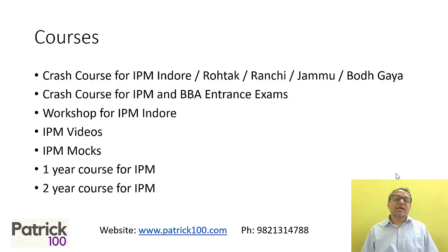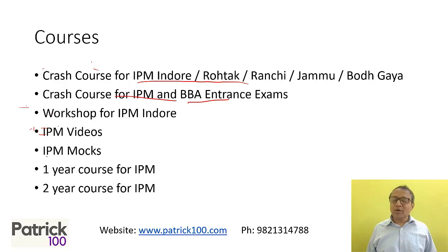Just a brief overview of the courses. We have a crash course for the IPM exam — IPM Indore, Rohtak, Ranchi, etc. We also have a course for the DBA entrance exam, IPM plus DBA. If you feel already prepared and just want a shortcut workshop to solve things faster, we have that too. We also have a shortcut workshop for the IPM Indore and Rohtak exam, videos you can purchase, mocks you can write, and longer courses of one and two years.